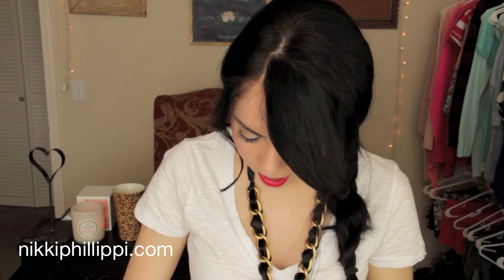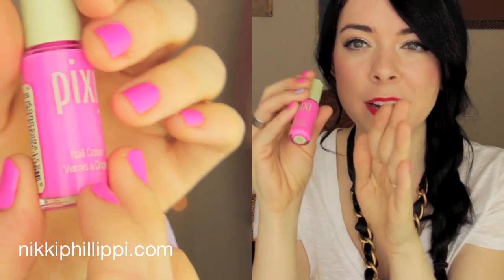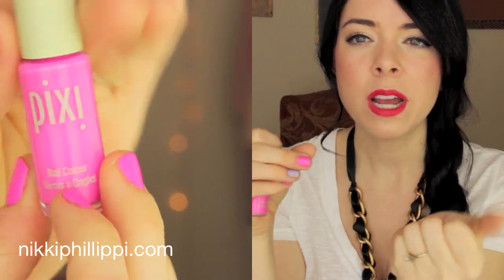I also picked up a Pixi nail polish — they now have nail polish at Target. They had a few colors that looked really cute but I picked up this blue-based electric pink in the color Paradise Pink. I'm actually wearing it on my nails right now. I also did two random nails in Revlon Lily — it's the perfect pink for me. I love it. I think that is it from Target!